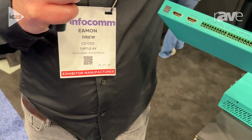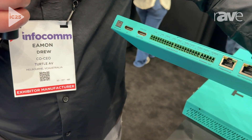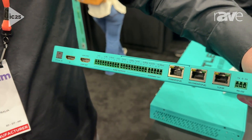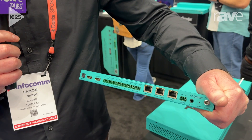As you can see, we have dual Dante network ports — primary and secondary for redundancy — and they're both PoE. So we do PoE redundancy as well. There's also a separate control port. You don't have to use it, but it's there if you need to separate control from the Dante network.